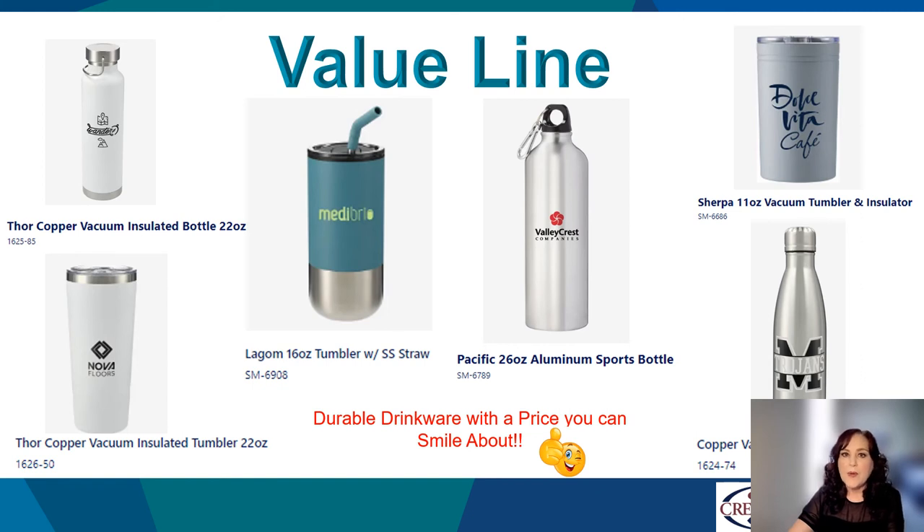While we have many retail brands, we also offer hundreds of non-retail drinkware pieces that can fit any price point. These are six of our top-selling tumblers and water bottles in our value line. Each has its own unique way of delivering hydration, whether you're a sipper or a chugger. We have the drinkware piece for you.